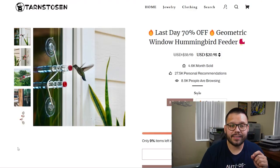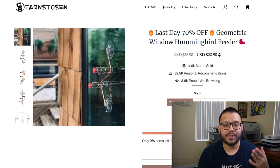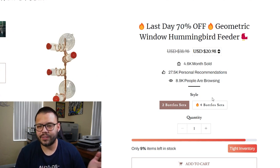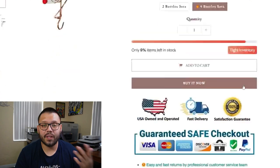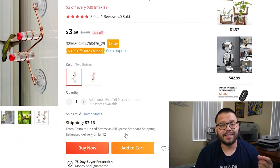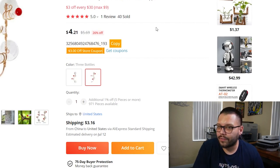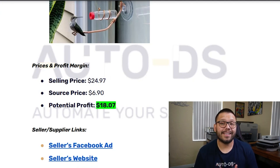Looking at the seller's website — Tarn Tussin — they have 'last day 70% off geometric window hummingbird feeder.' The images are the same ones from the supplier's website and they have two different variations: two bottles and four bottles. The two bottle is $20.98 down from $38.98 and the four bottle is $23.98 down from $49. On AliExpress, it's at $3.69 with $3.16 for shipping — that's the two bottle set. The three bottle set is $4.21 with $3.16 for shipping. Running back to our cheat sheet, the selling price averages out to about $24.97 including shipping, and the sourcing price is about $6.90, giving us a profit potential of $18.07.